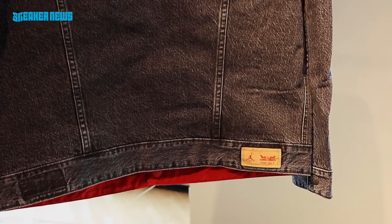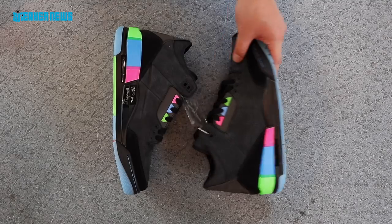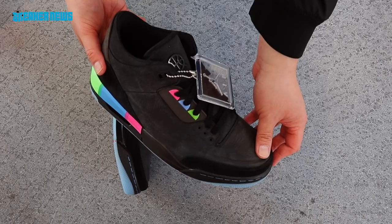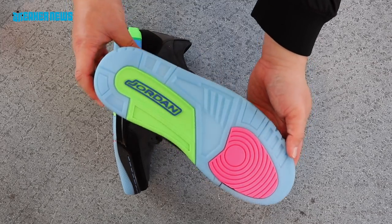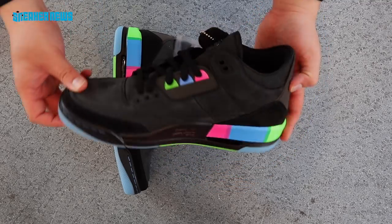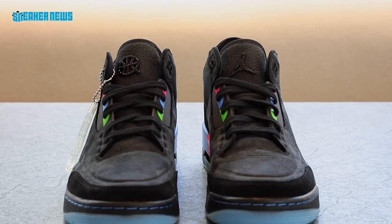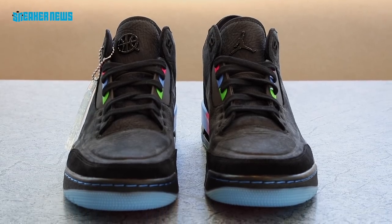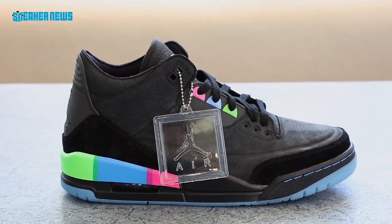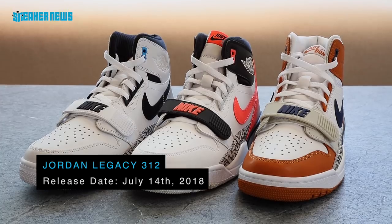First up is the Air Jordan 3 Retro K54. Every year Jordan Brand hosts a basketball tournament in Paris called K54, and they commemorate the event with a special edition retro release. This year it's a Jordan 3 featuring a black suede upper with K54 logos on the heel and tongue, a very colorful pattern on the heel, and a matching colorful outsole.